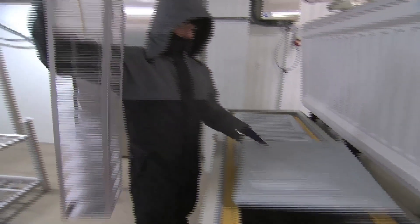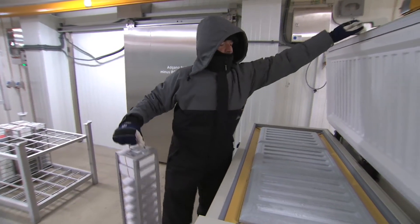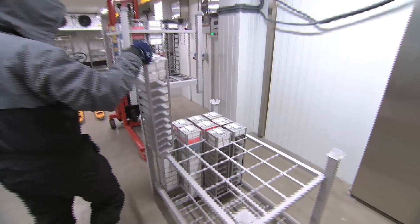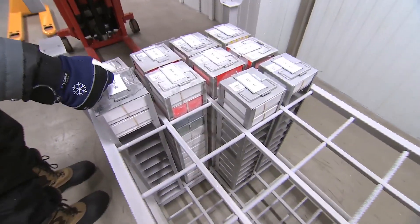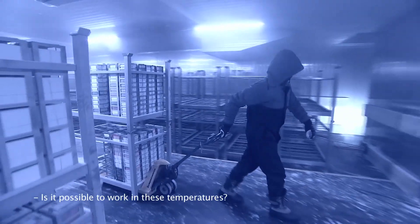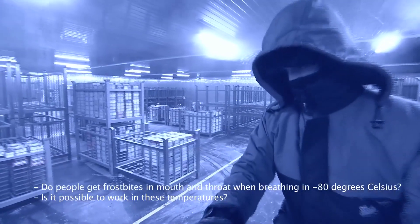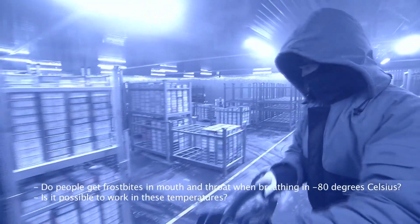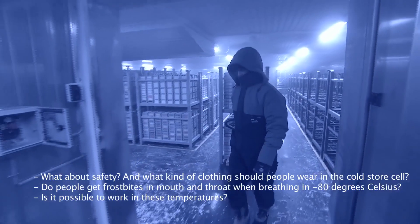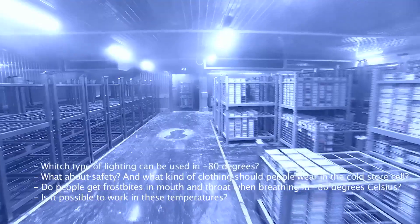As the plant at Odense University Hospital is the first of its kind in Europe, the project required new thinking and innovative solutions in response to all the questions raised during the project. Is it possible to work in these temperatures? Do people get frostbite in the mouth or throat when breathing in minus 80 degrees Celsius for a longer period of time?